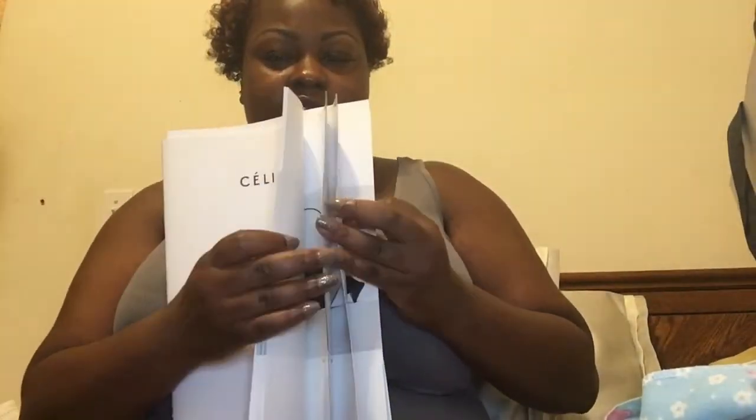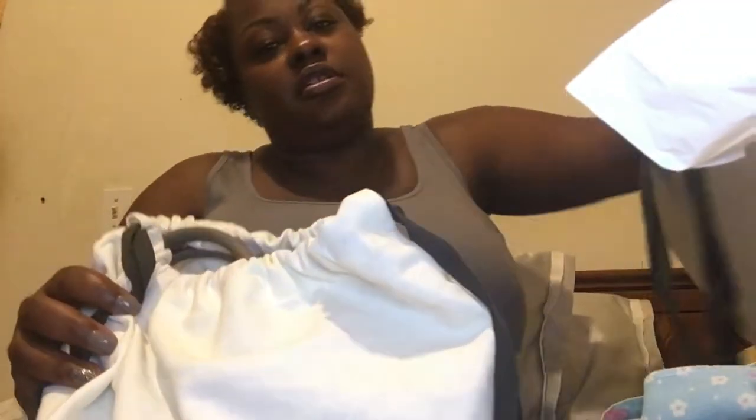First, let me show you this little booklet that they had at Celine — it basically shows you shoes and purses, different styles they have for their collection this year. I thought that was nice. Then it came with a little tissue paper that says Celine, and a little receipt booklet. It also comes in a little dust bag that says Celine.